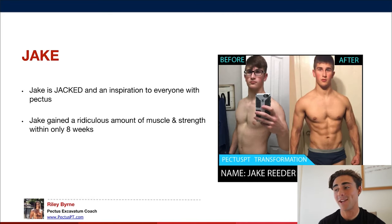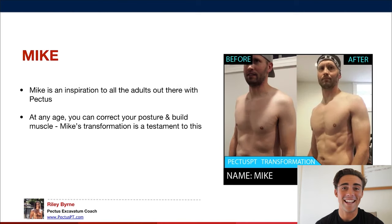Now we have Jake — just look at his after photo. He's jacked and has continued to get even more jacked after that photo. That goes to show how much muscle you can build with pectus and how amazing you can look. In one of his testimony videos he says, 'You can look amazing with pectus.' It's just cool to show the kind of physique you can really develop.